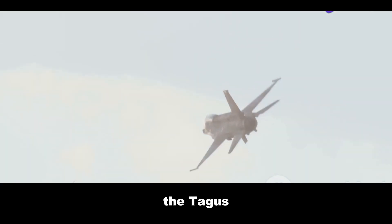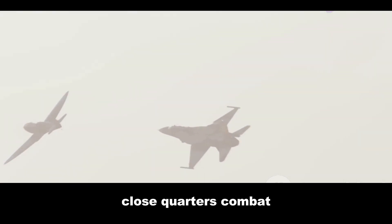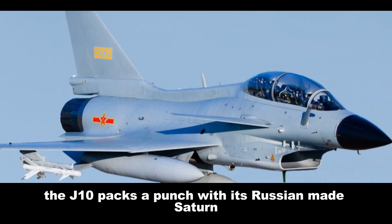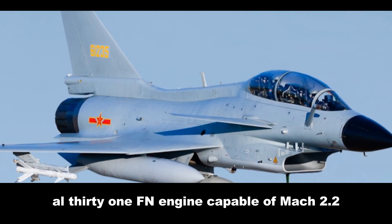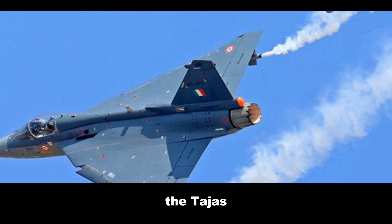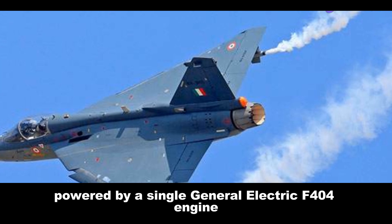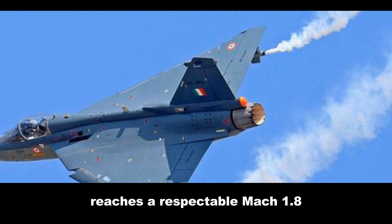The Tejas, with its tighter turning radius, is built for nimble close-quarters combat. The J-10 packs a punch with its Russian-made Saturn AL-31FN engine, capable of Mach 2.2. The Tejas, powered by a single General Electric F404 engine, reaches a respectable Mach 1.8.